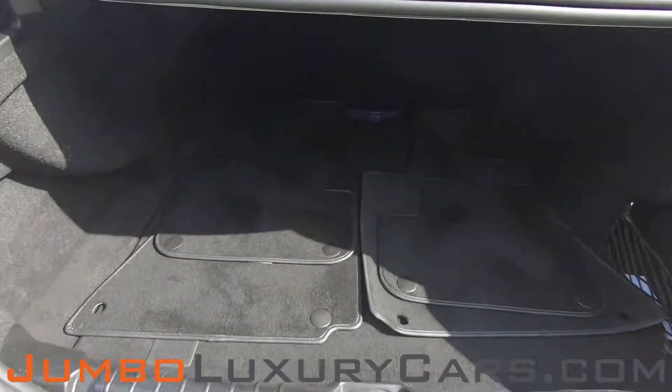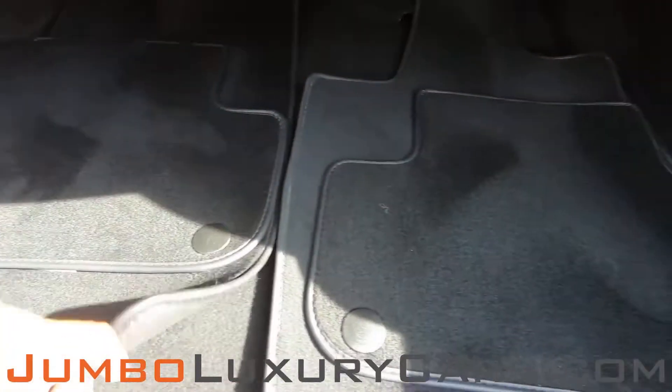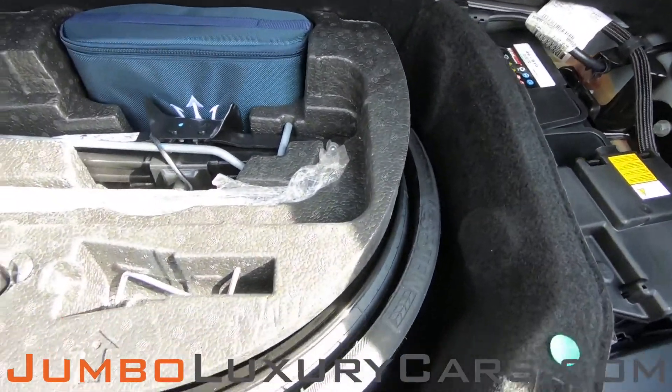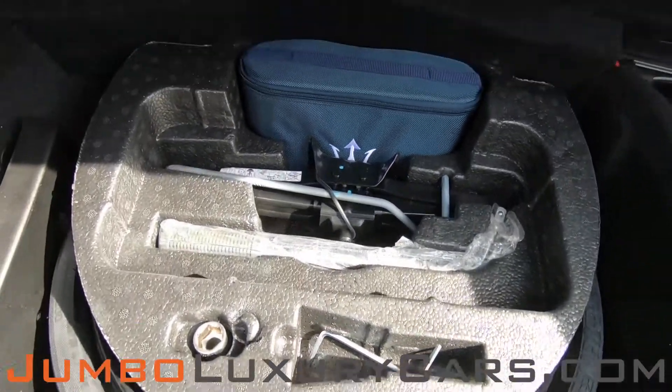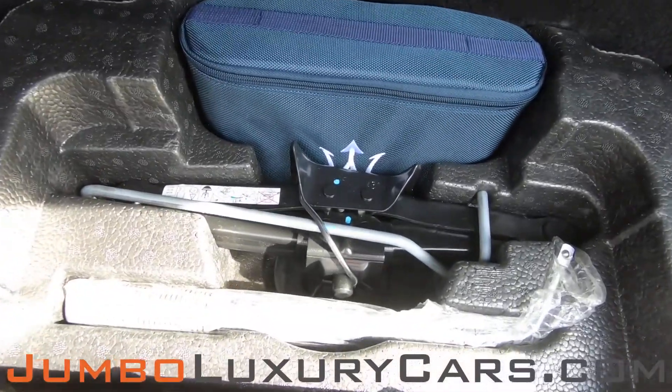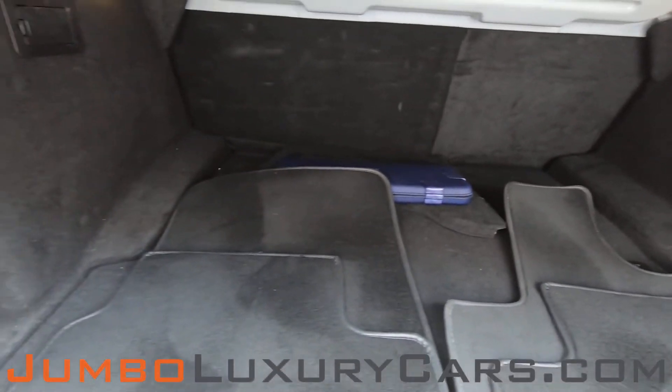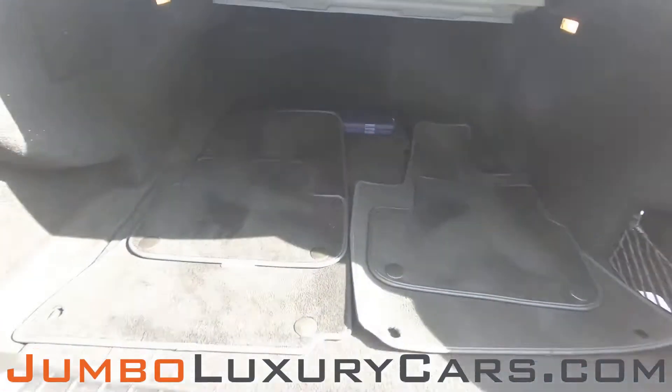Now let's check out the trunk. Here we have your floor mats. Under here, we have your spare tire with tools and accessories that come with the vehicle. Overall, the trunk is in excellent condition.